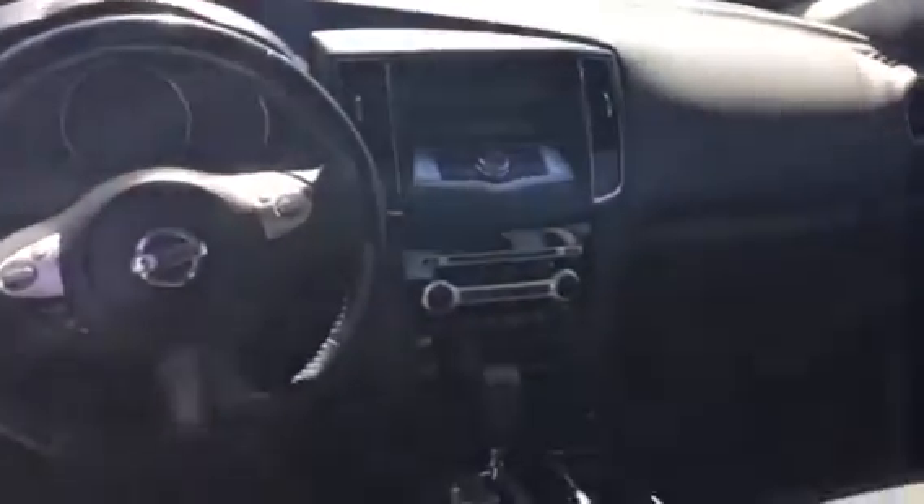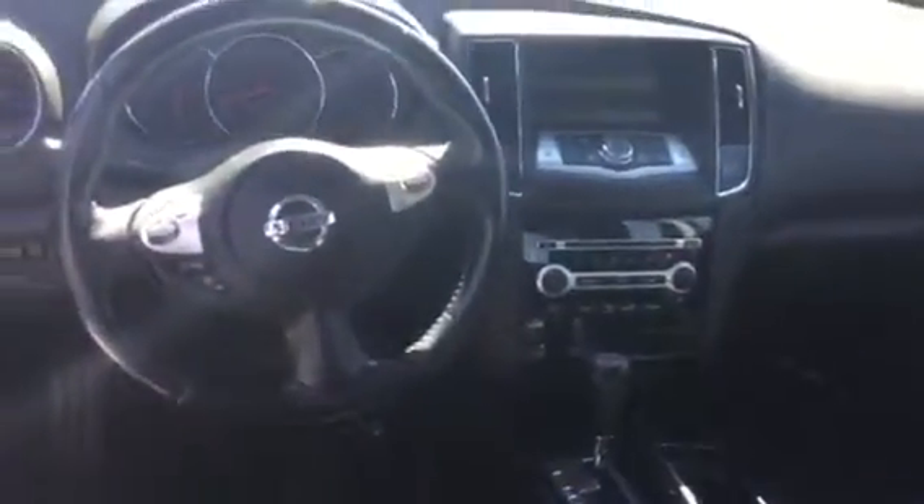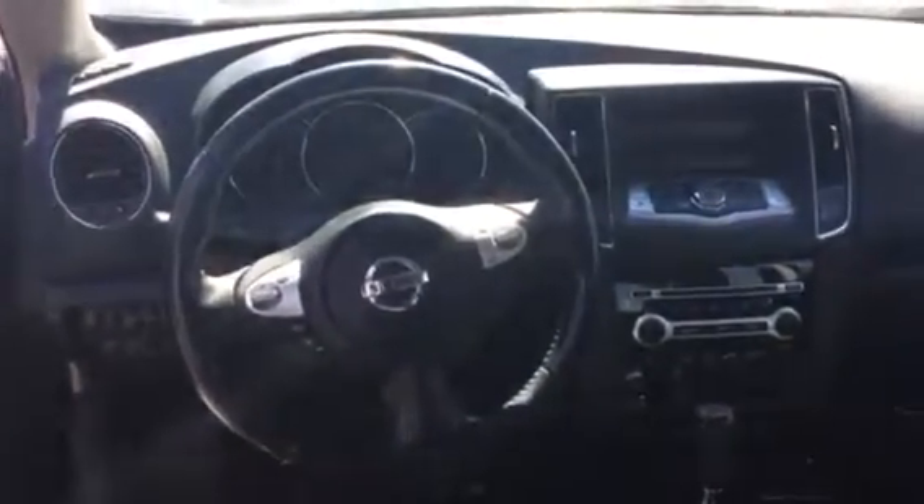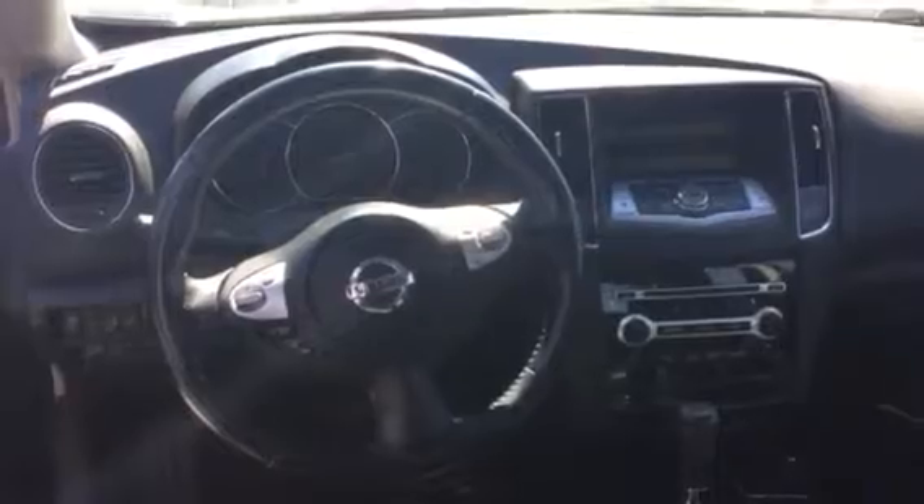Inside, you have an AM FM radio with a CD player, 6 CD changer. All your controls are conveniently located on the steering wheel, climate control, cloth seating, nice console, cup holders.